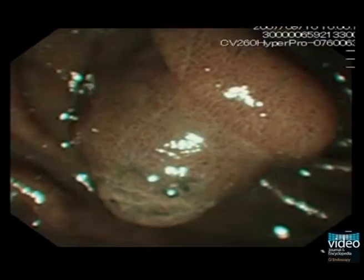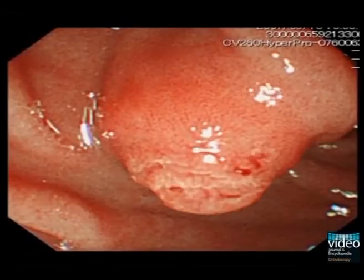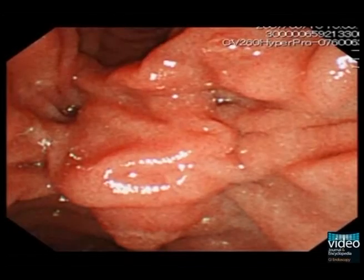During endoscopy, we found this swollen duodenal papilla with altered vascular pattern and irregular dilated veins that were enhanced by NBI. Biopsies were sampled from the papilla, and immunohistology showed abundant IgG4-positive plasma cells, further supporting the diagnosis of type 1 autoimmune pancreatitis.